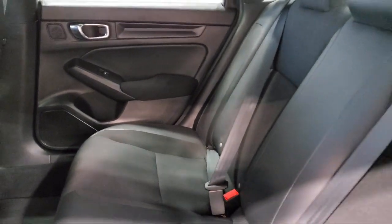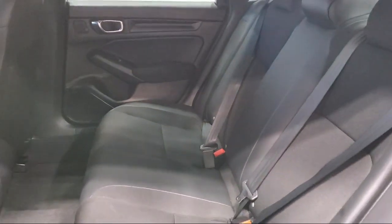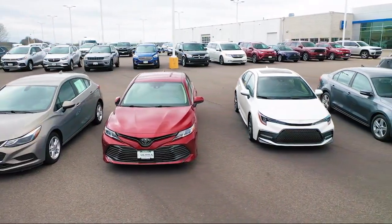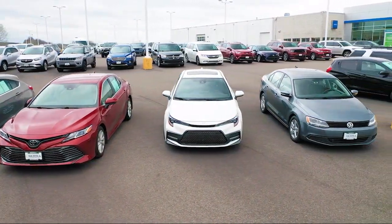From our manufacturer awards to our 4.8 star Google rating, our customers tell the story. Sarah Auto Park is the best place to purchase your next vehicle. Come see us today.